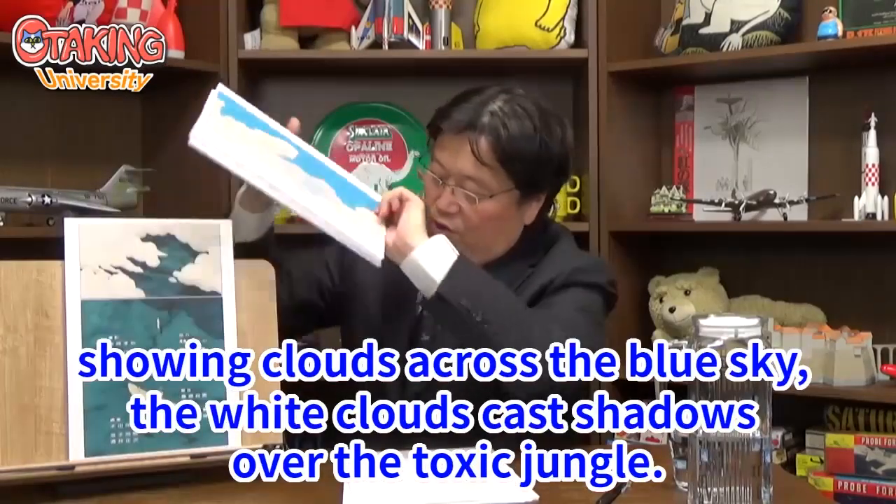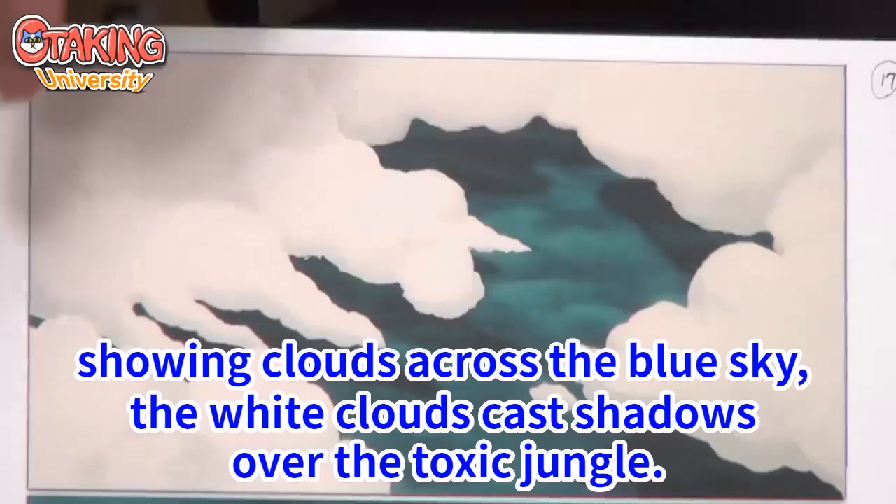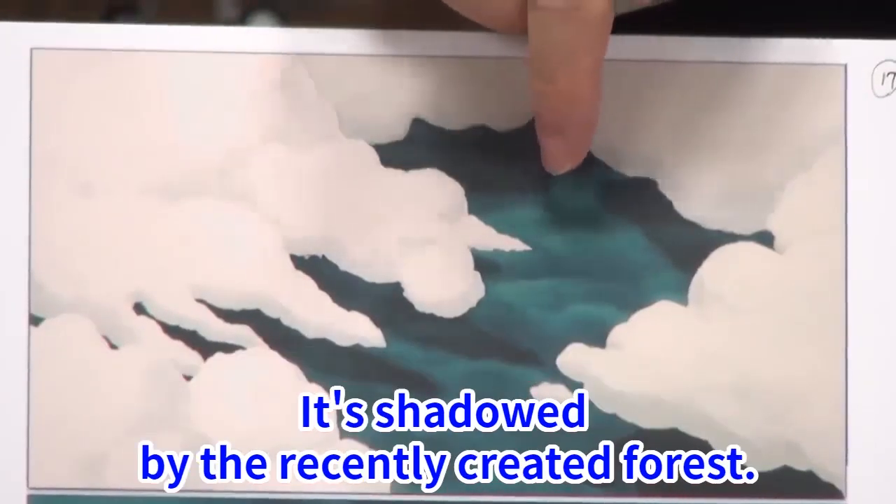From the top, showing clouds across a blue sky. The white clouds cast shadows over the toxic jungle, which is shadowed by the recently created forest.